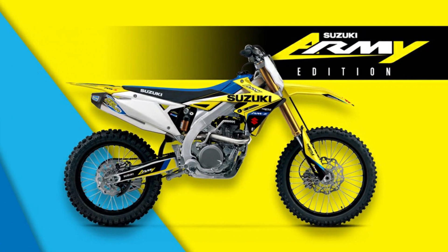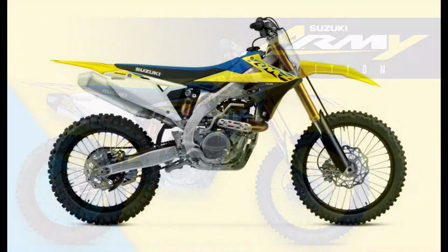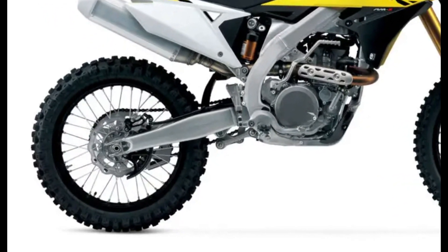The suspension includes a Showa BFRC shock absorber and coil spring fork providing excellent control and comfort. The RM-Z450 is equipped with a large front brake rotor and high-performance Bridgestone Battlecross X30 tires for effective stopping and superior traction.